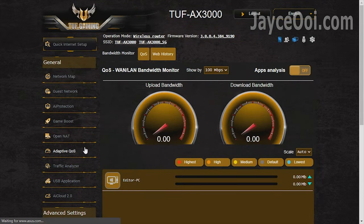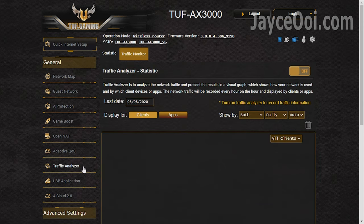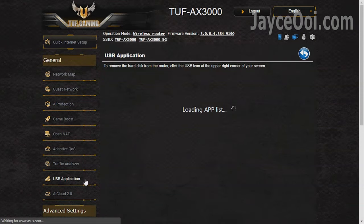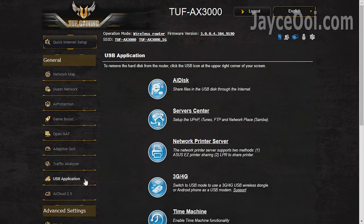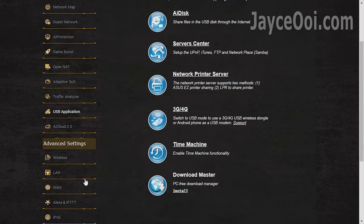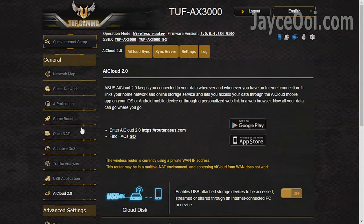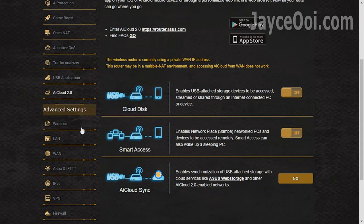You can also use adaptive QoS for network prioritisation. Traffic Analyzer for bandwidth usage details. And USB applications like AiDisk, Samba, FTP, 4G modem and Download Master for torrents. Lastly, AI Cloud 2.0 for remote file access.